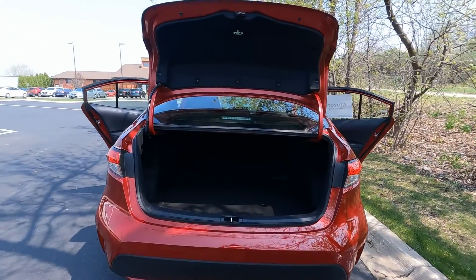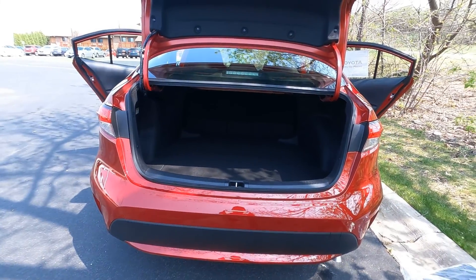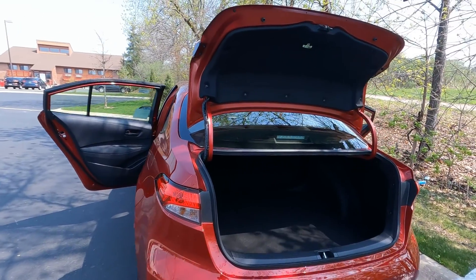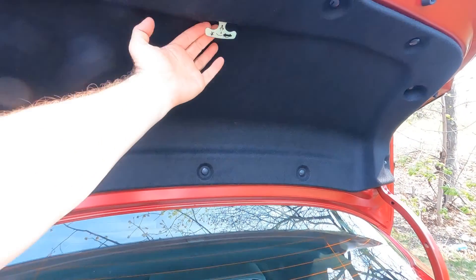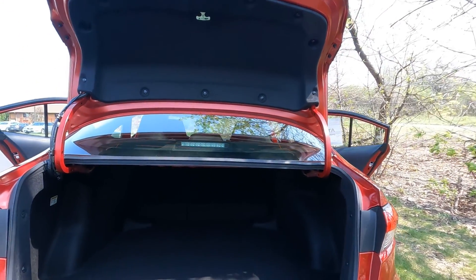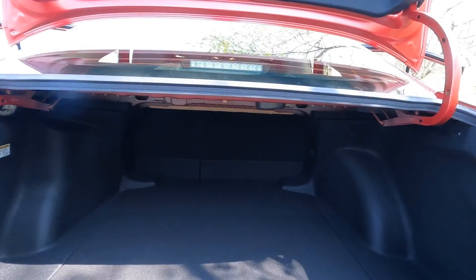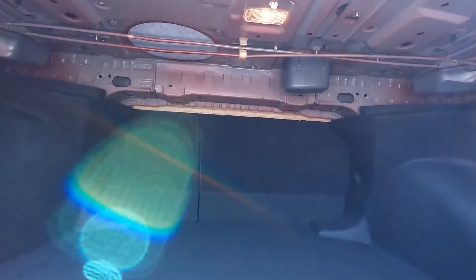Diving into the trunk — there's a really nice low lift-over height, so it should be easy to load and unload items. The trunk pops straight up and out of your way so hopefully you won't bonk your head. The deck lid itself is lined, which helps reduce road noise. And there's an emergency release handle here — it's glow in the dark, so if somebody gets stuck in the trunk they can get out. Toyota is all about those little safety touches. It is a nice deep and tall trunk, and as mentioned, those seats fold down 60/40. There's also a cargo light back here with a switch to turn it on and off.